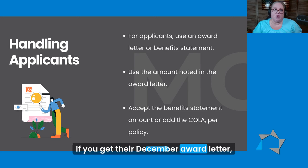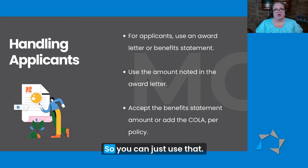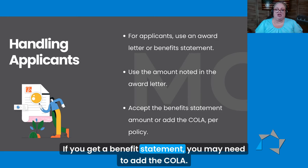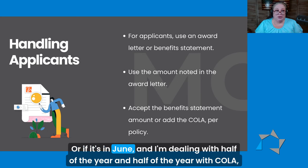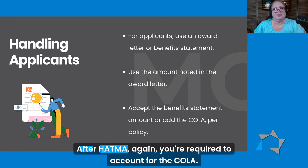If you get their December award letter, that's already factoring in the COLA, so you can just use that. If you get a benefit statement, you may need to add the COLA. Or if it's in June and you're dealing with half of the year and half of the year with COLA, you may need to add it — but that's based on what your owner policy is right now. After HATMA, you're required to account for the COLA.